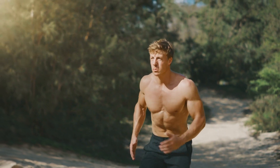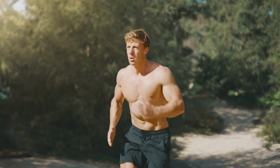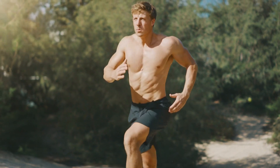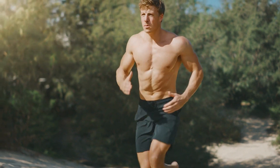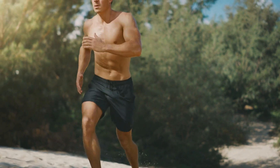Cardio workouts. Cardiovascular exercises, such as running, jogging, cycling, swimming, or using the elliptical machine, are effective for burning calories and fat. Aim for at least 150 minutes of moderate intensity cardio per week.